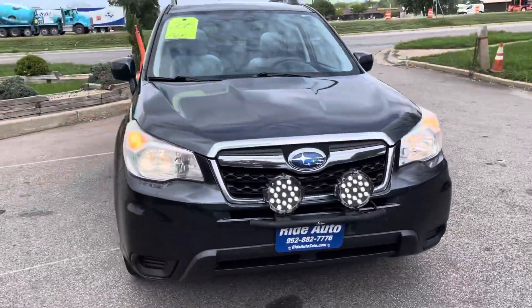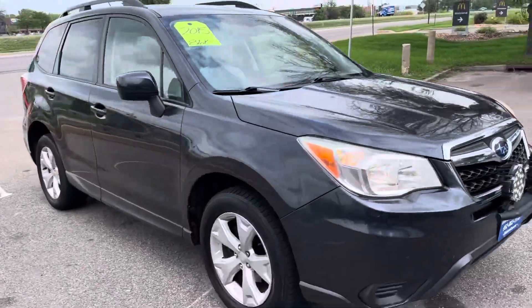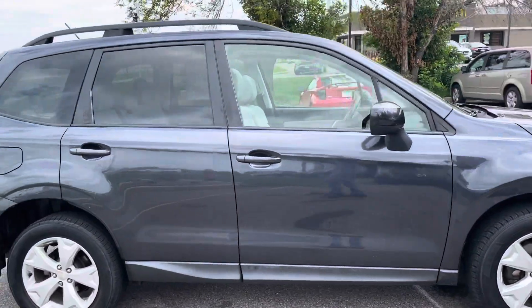Hello, welcome to Ride Auto. Pleased to have you with us. Today we have a 2015 Subaru Forester crossover SUV.